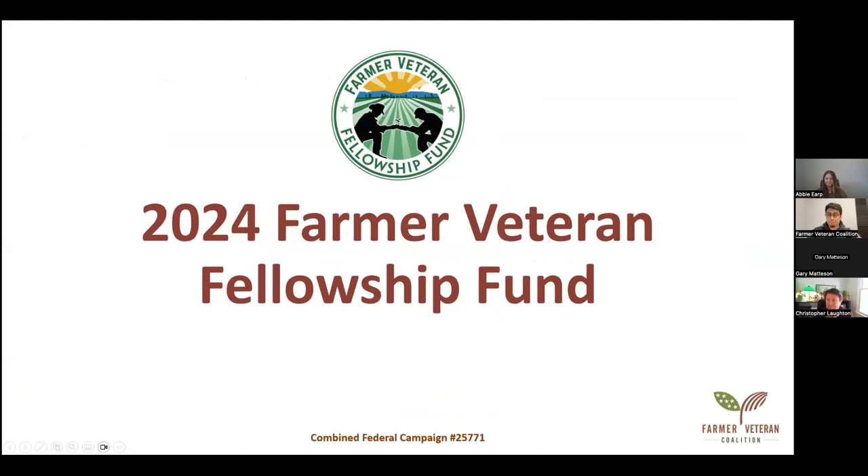Can everyone see that okay? Yes, looks good. Okay, we'll just jump right in. I'm going to do a quick overview of the program and then we'll get into the application. This is similar to the first video we did, but a lot of people found it really helpful, so I thought I would do it again.